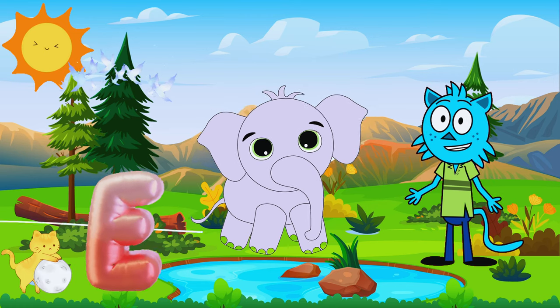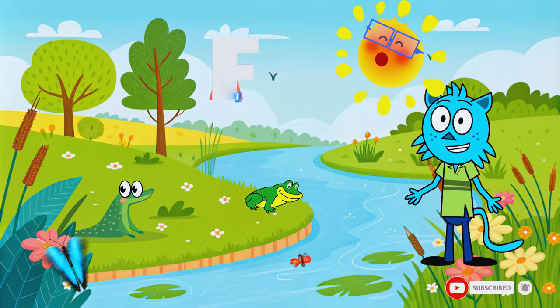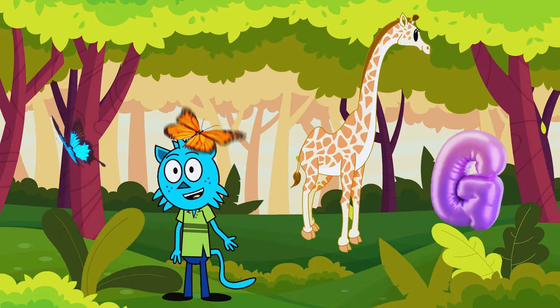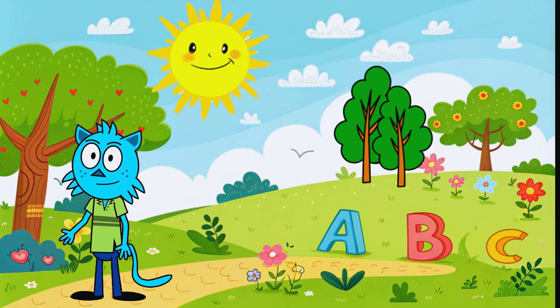loves to splash water with its trunk. F is for frog. This frog jumps around and catches flies with its tongue. G is for giraffe. The giraffe uses its long neck to reach high leaves. Great job everyone!